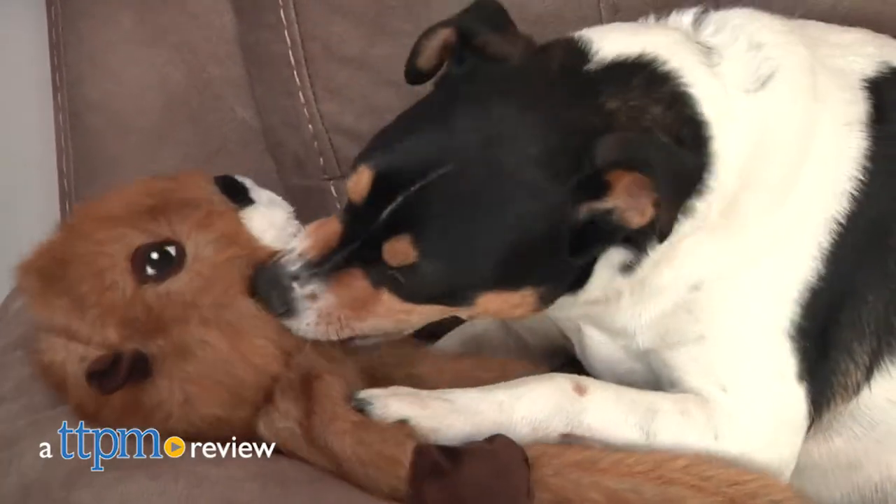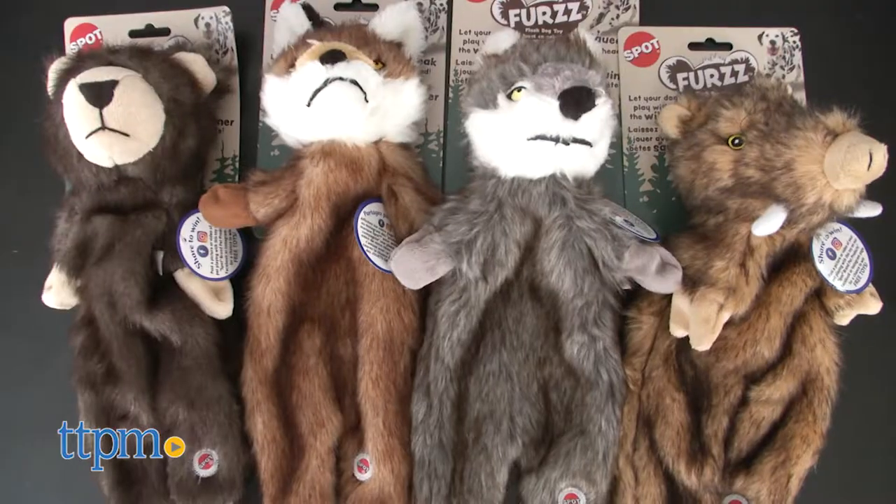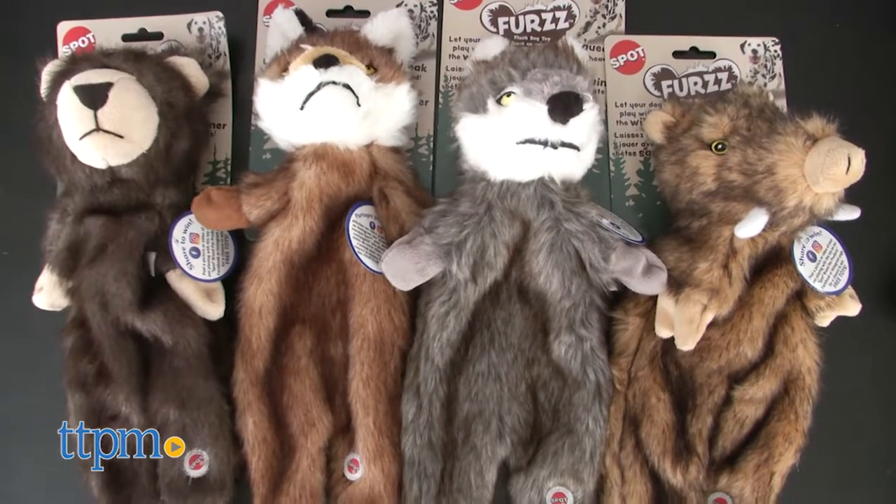Trigger the natural hunting instinct in your dog with these realistic looking dog toys. Hi, I'm Andy, the TTPM Pets Dog Dad, and these little critters are the Furs, part of the Spot line of dog toys from Ethical Products.